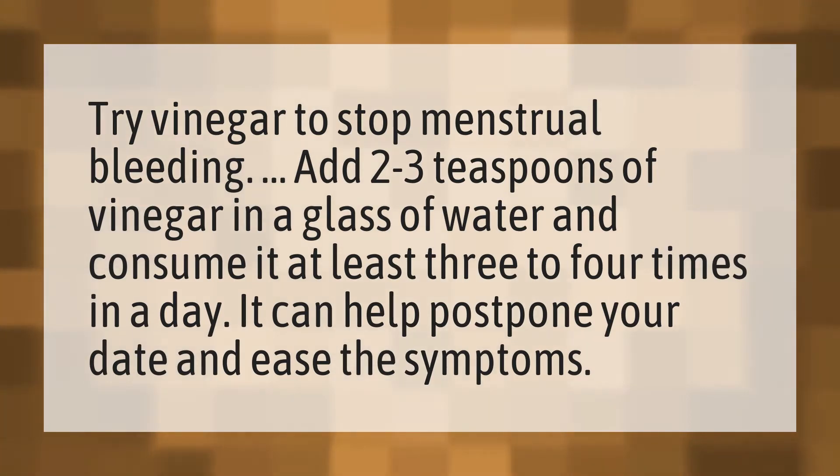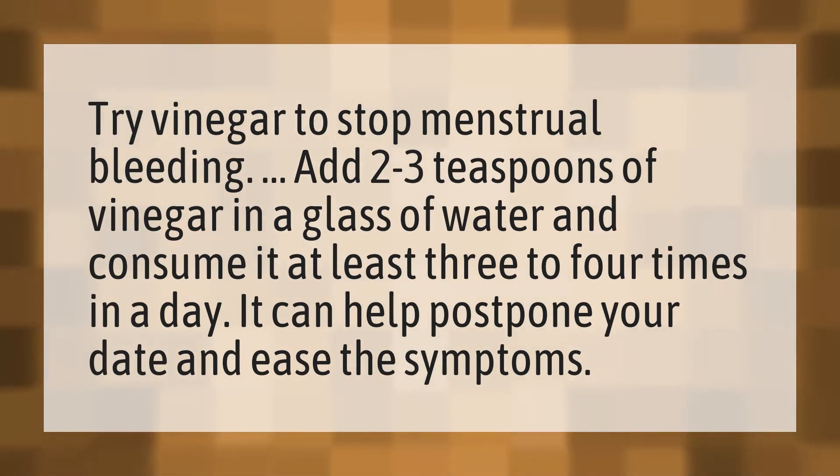Try vinegar to stop menstrual bleeding. Add 2 to 3 teaspoons of vinegar in a glass of water and consume it at least 3 to 4 times in a day. It can help postpone your date and ease the symptoms.